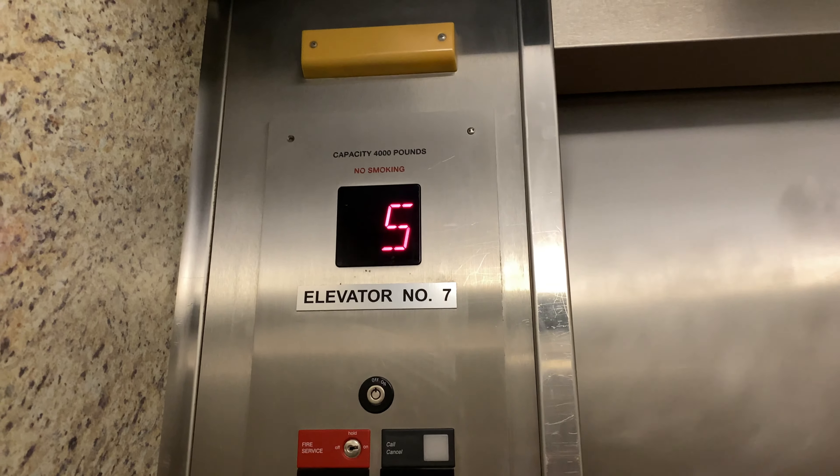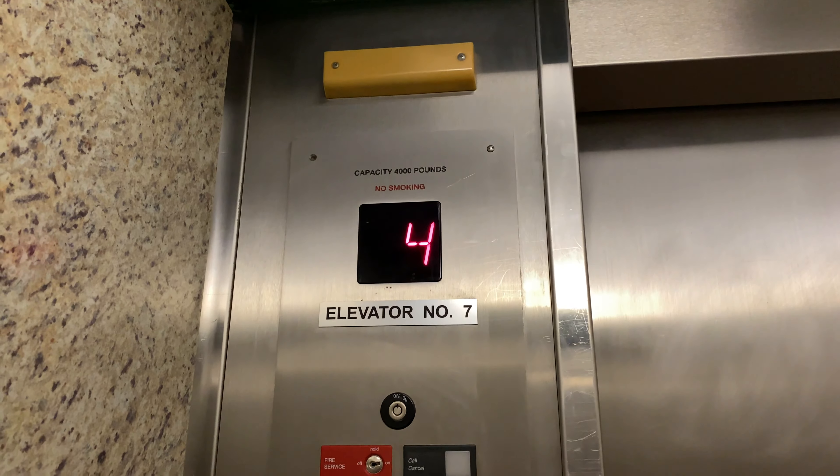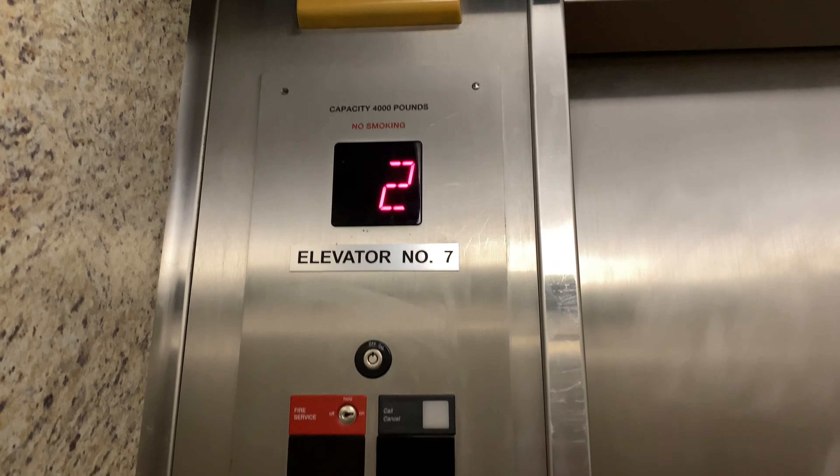Now we'll head down to one, then we'll go reach the other cars here. 350 feet per minute and we have a 4,000 pound capacity. These are way too fast, my goodness.